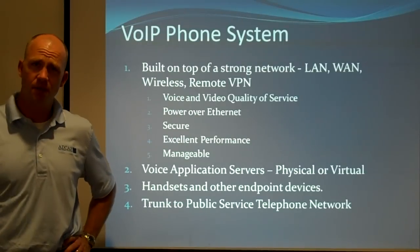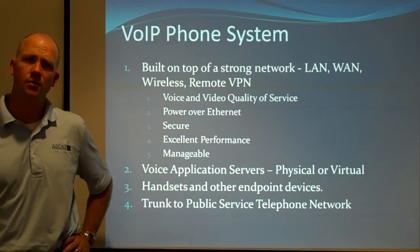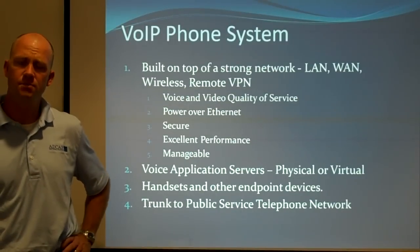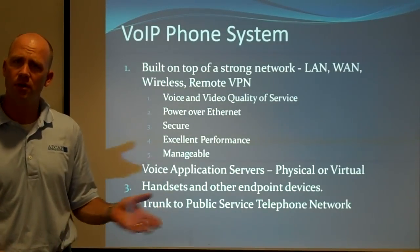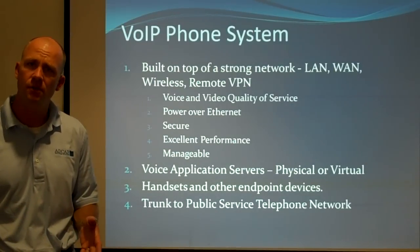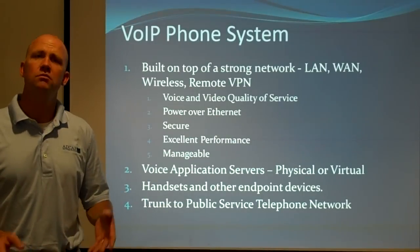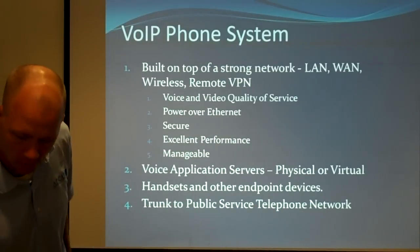You need handsets, because you've got to have something to pick up and call people with. And you've got to have a trunk to the public service telephone network. With a VoIP phone system, for many years that trunk has been a voice gateway where we plug voice T1s from the service providers in and it converts to IP traffic internally. With SIP trunking, we replace that voice gateway with a session border controller.